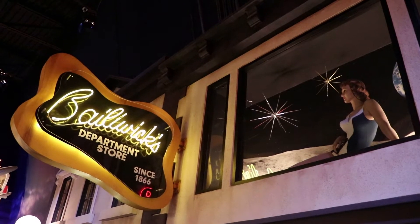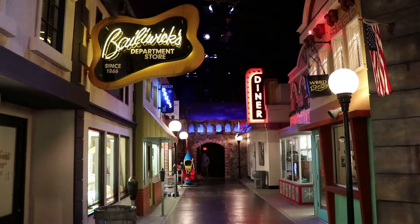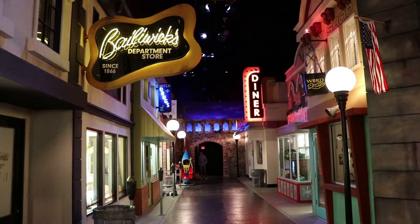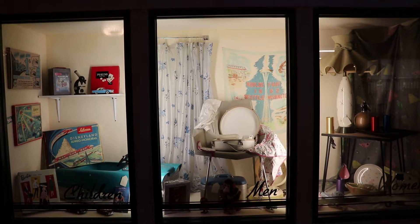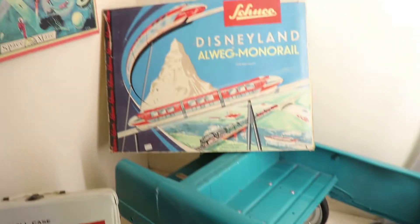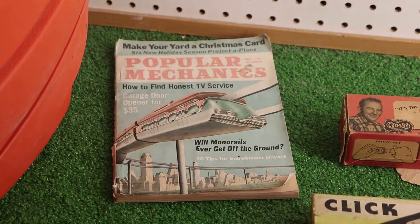There's a lady mannequin in space in this department store window. I have never seen a Streets of Yesterday featuring the mid-1900s mid-century era — I'm very elated with this. There's some neat stuff in this toy store window. That's the toy monorail from the classic Disneyland Outweg monorail playset, and there's a Popular Mechanics cover about monorails.